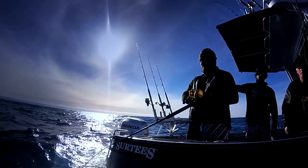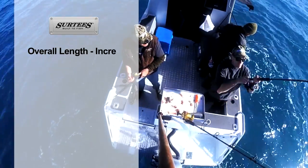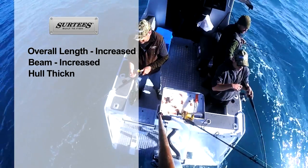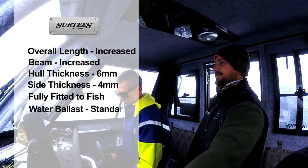Some of the improvements are obvious right from the first glance. The boats are bigger with even more open fishing space and just about everything you could ever want as an angler is included right out of the factory.